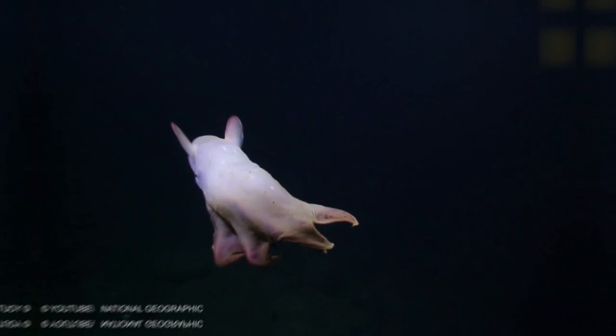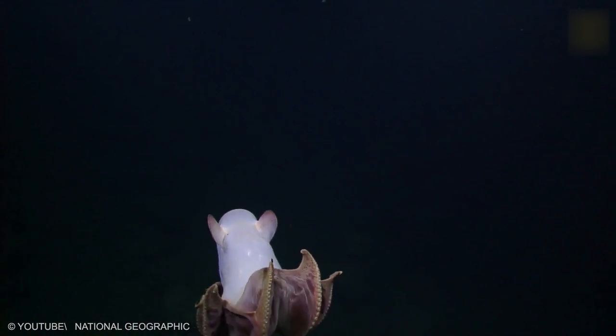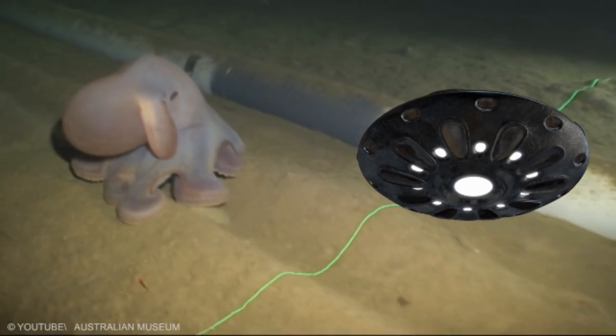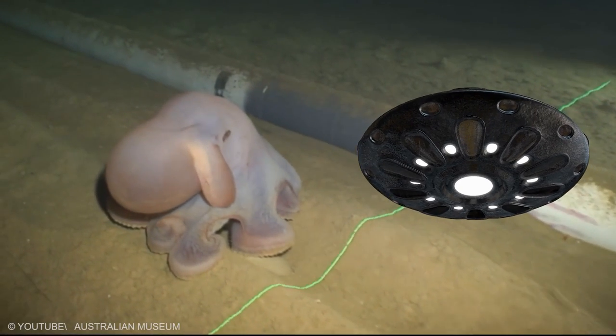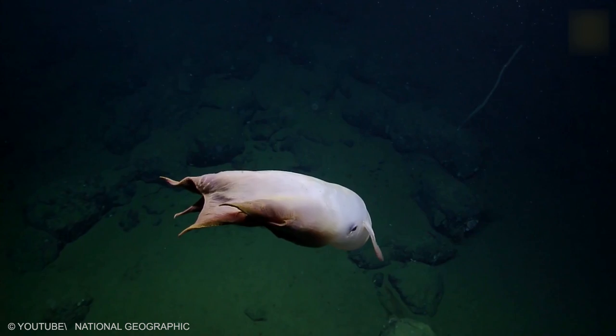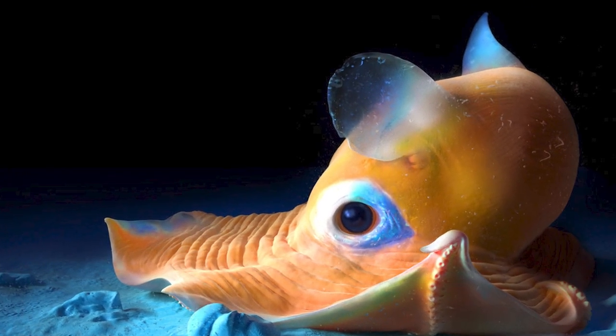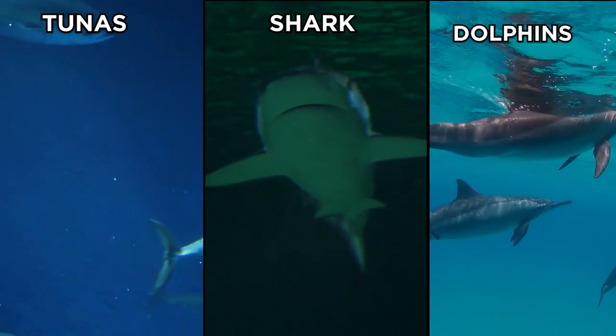Dumbo Octopus. Dumbo Octopuses move by slowly flapping their ear-like fins, and they use their arms to steer. These UFO-looking creatures are foraging predators and eat pelagic invertebrates that swim above the seafloor. As there are very few predators in the deep sea, Dumbo Octopus's primary predators are diving fishes and marine mammals, including tunas, sharks, and dolphins.